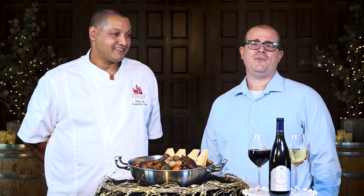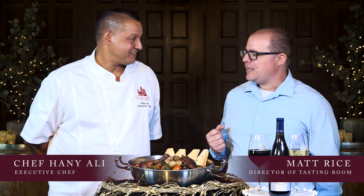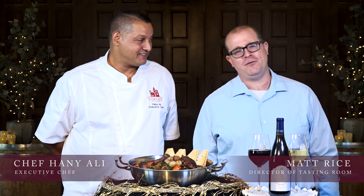Greetings from Temecula Valley Wine Country. We are coming to you from Europa Village Winery and Resort and I'm here with our wonderful executive chef Hany Ali, and we're going to be talking about some really fun holiday wine and food pairings.